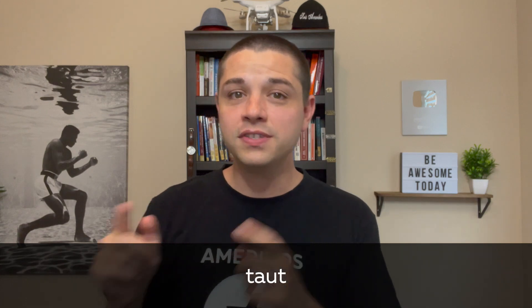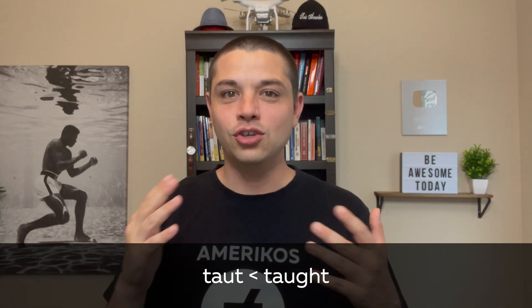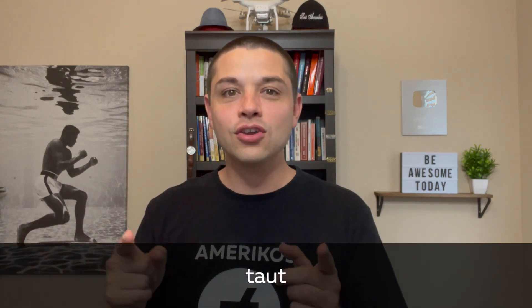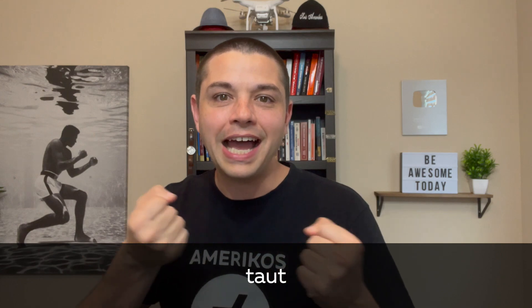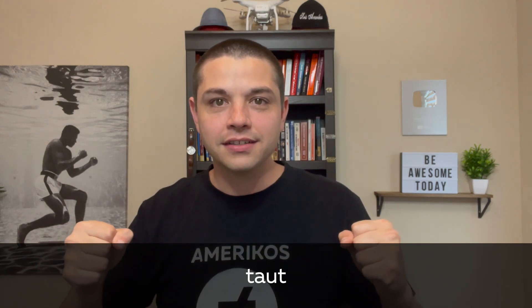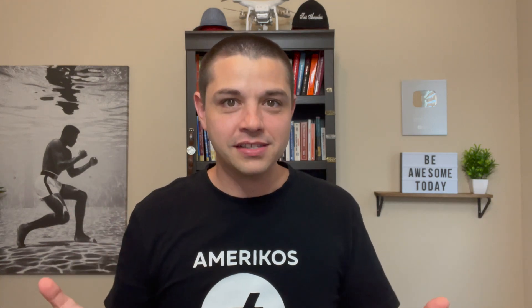Now, there's another word also pronounced 'taut' — it's T-A-U-T. This word is used a lot less than 'taught' with A, and a lot more than 'tought' with O, because 'tought' with O is not a word. T-A-U-T means that something is pulled tight — it's not relaxed, it's not slack, it's taut. We say this a lot about a rope or a string that needs to be very tight. So if you're climbing a mountain, maybe you need the rope to be taut — you need it to be pulled tight. You can understand why we don't really use it a lot; it only applies in specific situations.